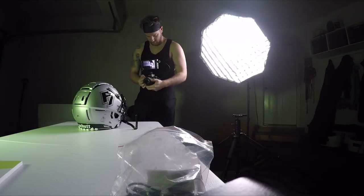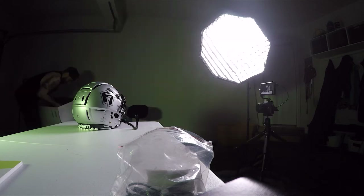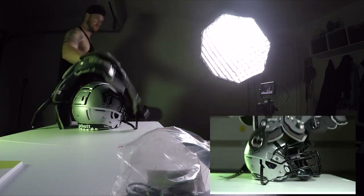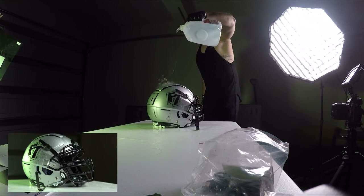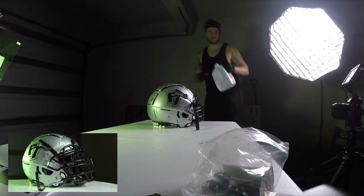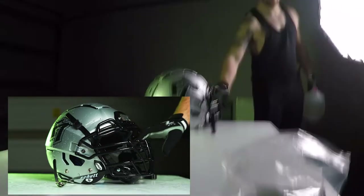Once the lighting was dialed in, I started playing around with different things. I had this green jacket, the green light on the back, and I was going for some hardcore product shots. Then I brought out the shoulder pads to see if they looked cool to drop in and out of the shot — that never made the final video. Then I dumped water on the helmet to give it texture; the client didn't like that clip, but another water shot definitely made it.